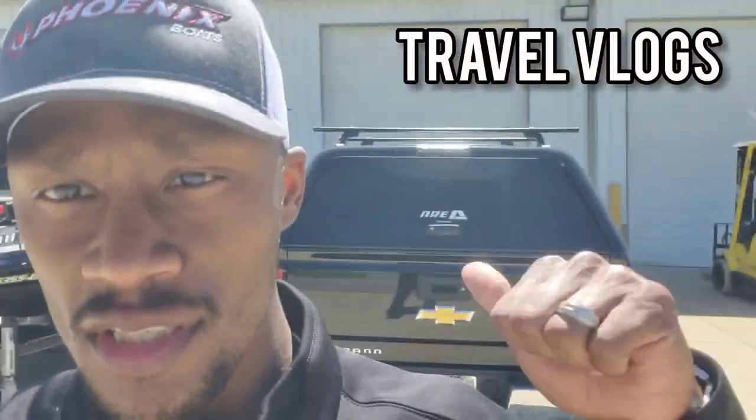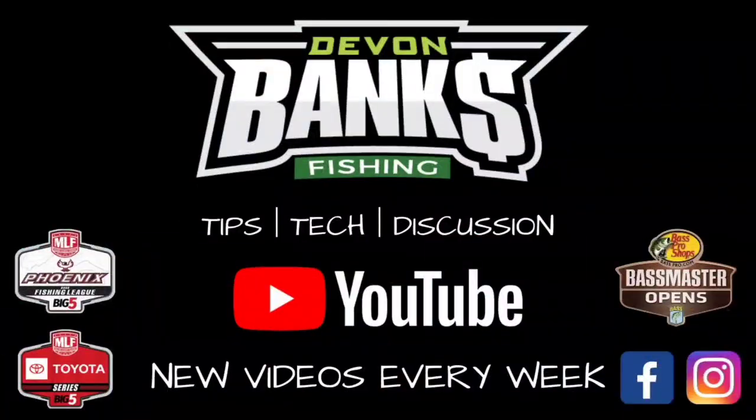What's going on folks, Devin Banks here. We're outside today discussing my top baits that I use in May. Thanks for tuning in — before we get into it, make sure you like, comment, share, and subscribe so everybody knows about Devin Banks Fishing on YouTube.